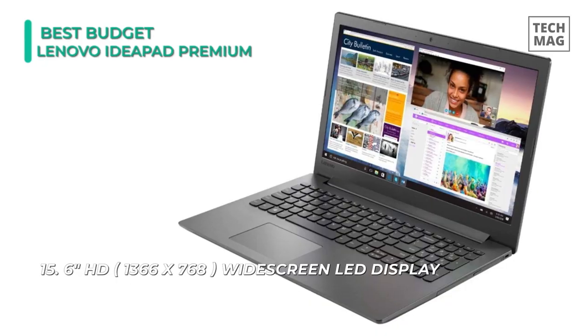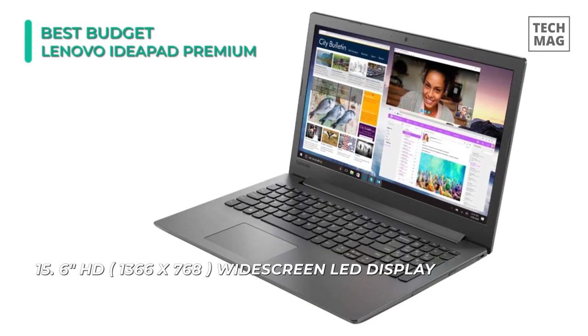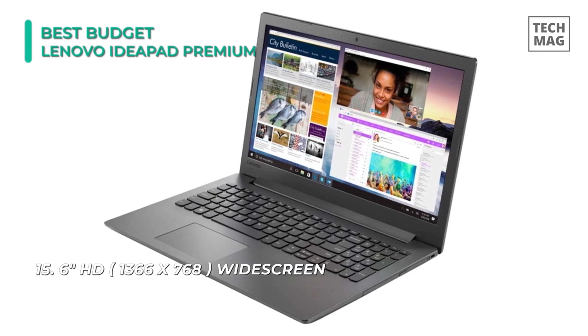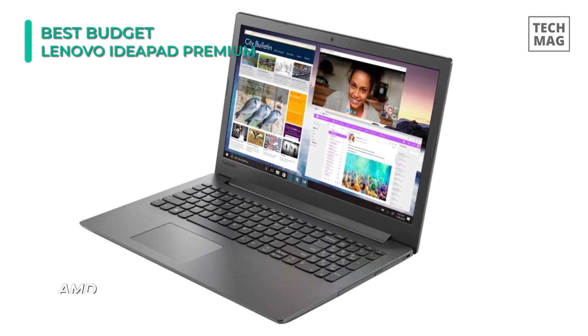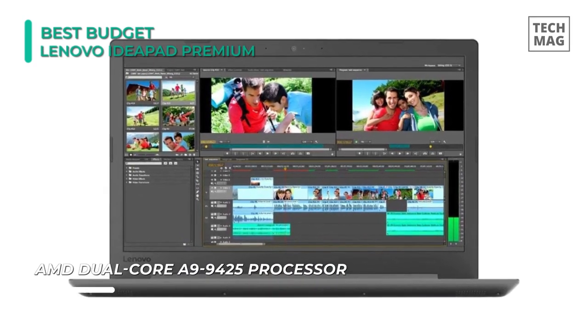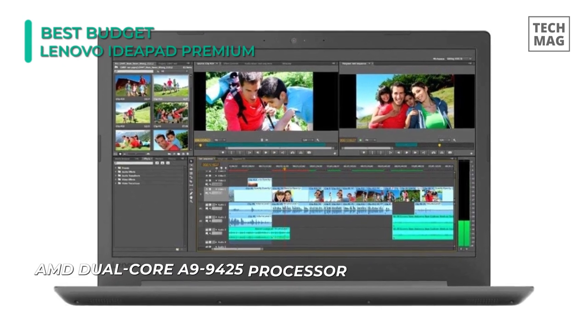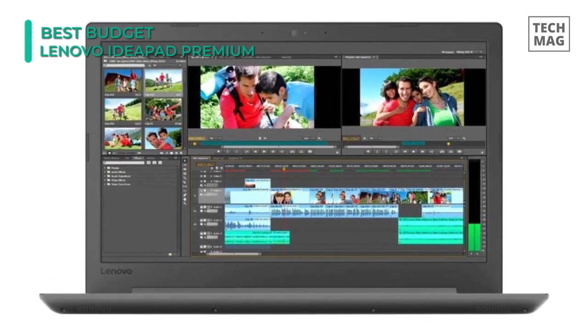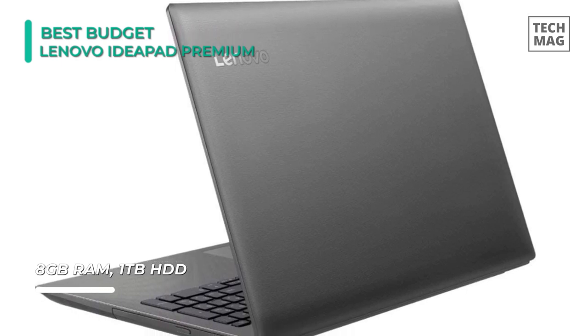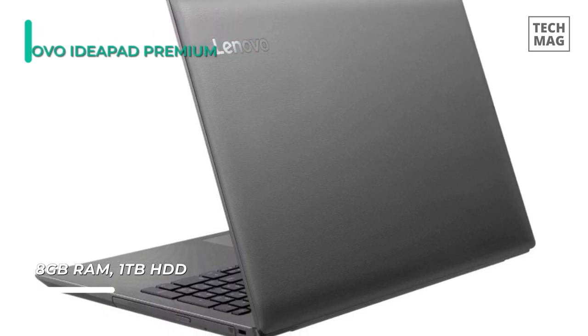This laptop comes with a quad-core AMD CPU instead of the more typical Intel chip, but with a 3.1GHz base frequency. The screen size is 15.6-inch with a screen resolution of only 1366x768. It also offers 8GB RAM plus a whopping 1TB SSD, and while the latter isn't the fastest we've seen, it's more than fast enough for writing and nothing to complain about at its price.